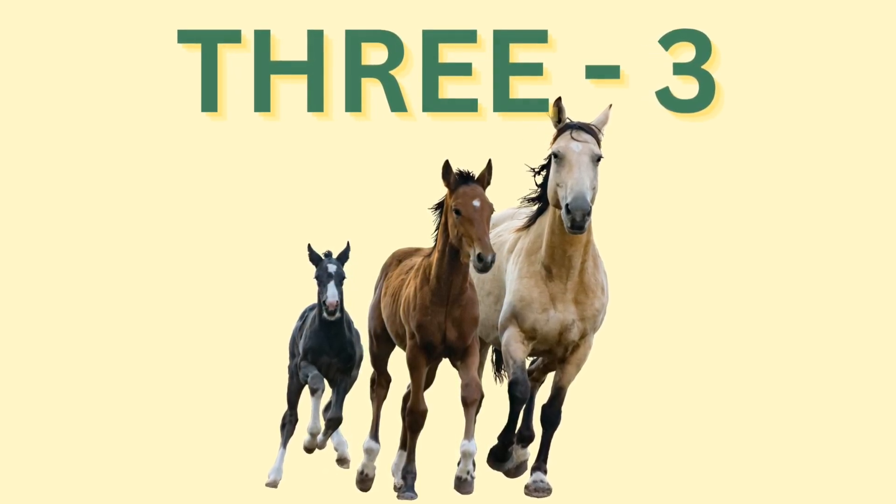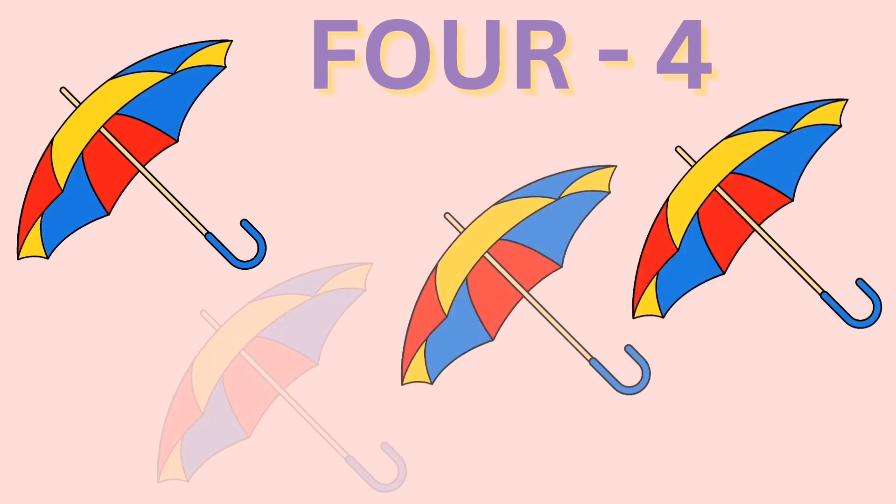Three horses. Four: F, O, U, R. Four. F, O, U, R. Four.